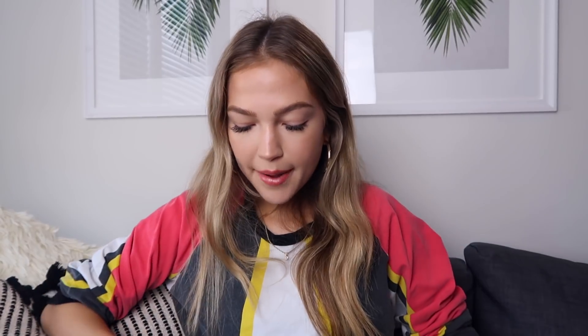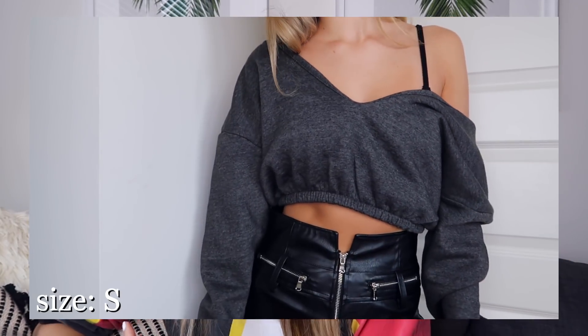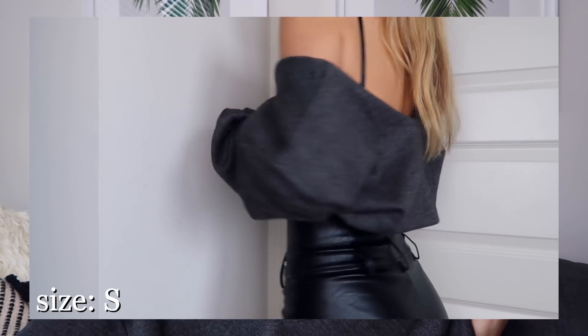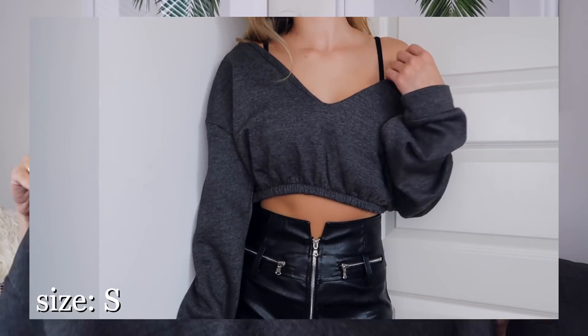Next up I got this cropped sweatshirt — it's kind of off-the-shoulder. I got it in charcoal gray. It's super soft and comfy. On top it's basically a v-neck that hangs loosely off your shoulder, but the bottom has elastic so it gets tight and it's super cropped. Even in the summer you need sweatshirts for at night when it gets cold, so I thought this would be cute to throw on at the beach when it cools down, over a bikini or with little shorts.